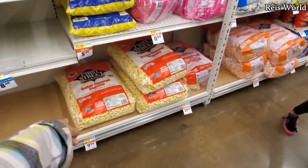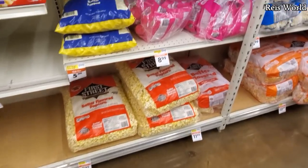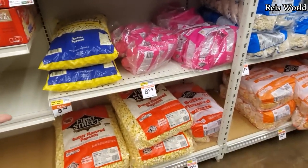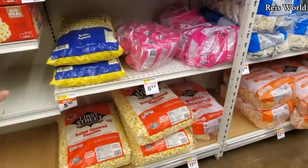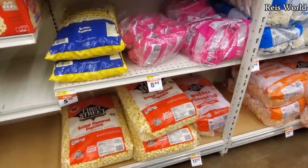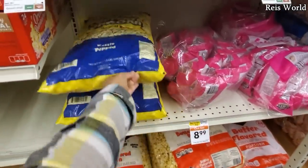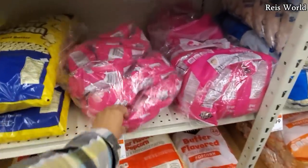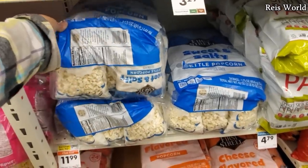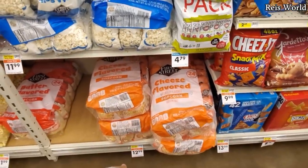Look at that butter-flavored popcorn — it's already made for you. If you're having a yard sale... I don't think you could do that anymore, but when we had yard sales I would sell otter pops, Capri Sun, and candy, and a lot of little children were buying it. Kettle corn $5.99, cotton candy $8.99, sweet and salty $12, cheese flavored popcorn $13.